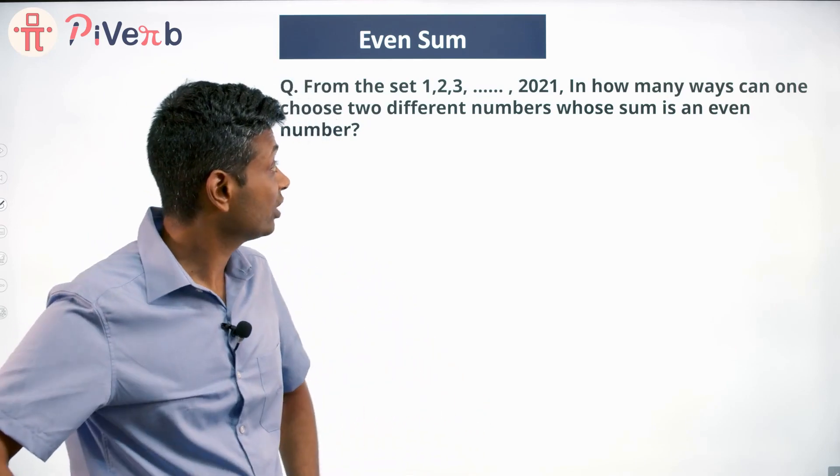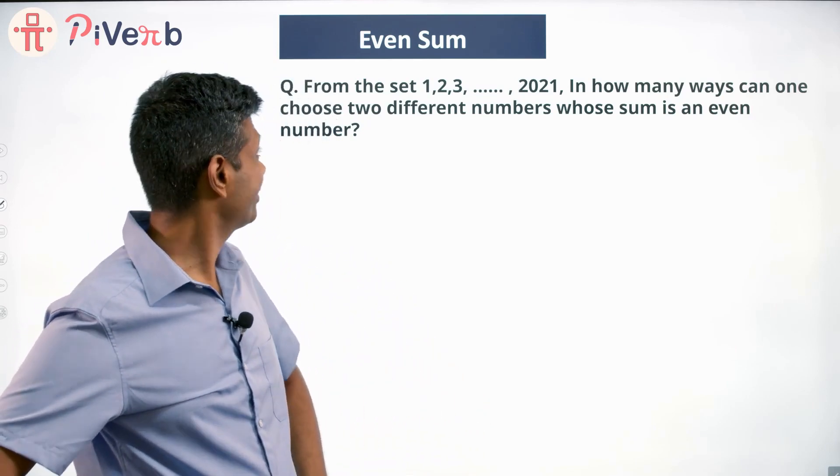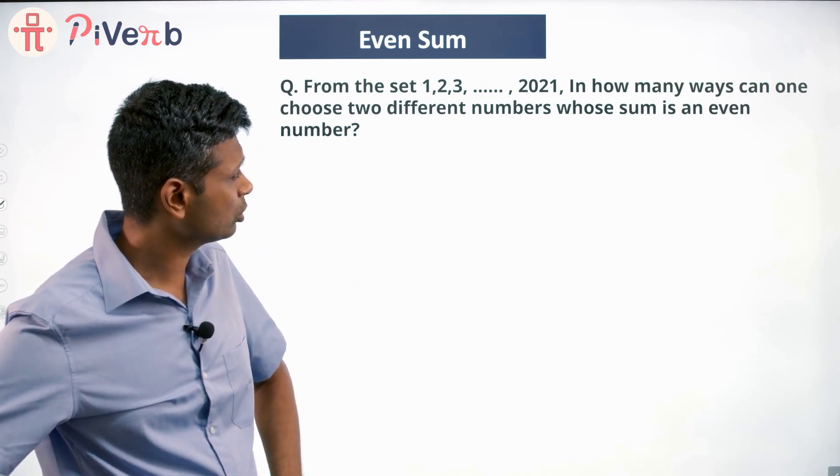The set of numbers 1, 2, 3, 4, 5, ... 2021. In how many ways can one choose two different numbers whose sum is an even number?